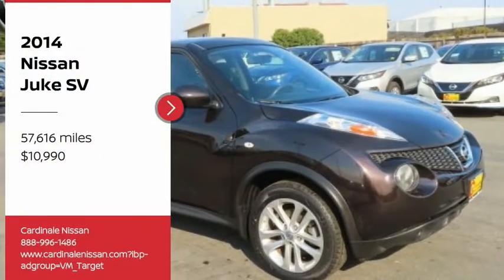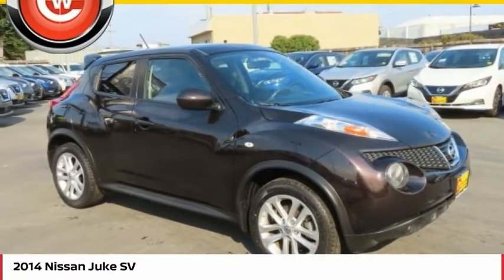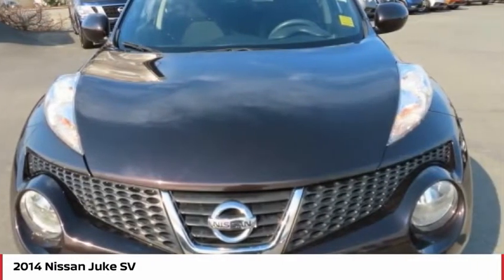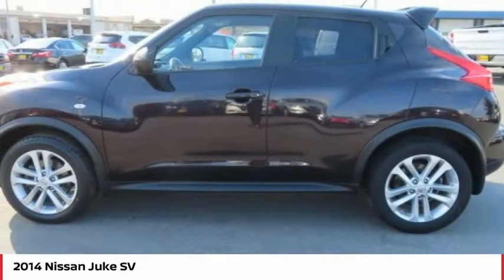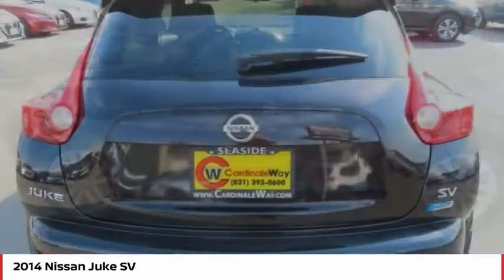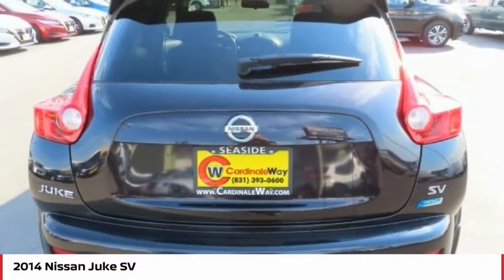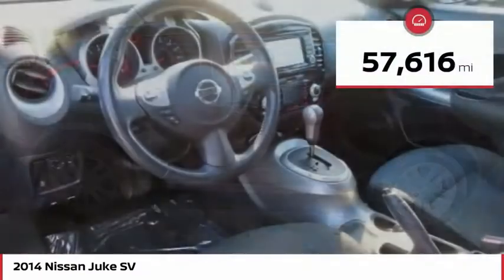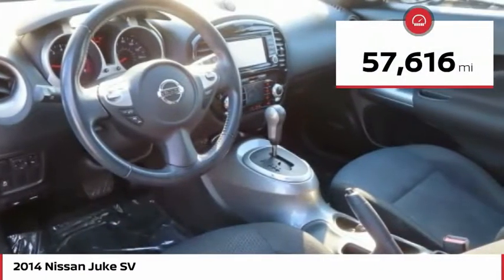Stop by and take a look at the 2014 Juke. The Juke is an adaptable and intelligent ride where handling meets turbocharged performance. This unique sporty compact crossover fits your personal style perfectly and is priced below $15,000. This vehicle has less than 60,000 miles.